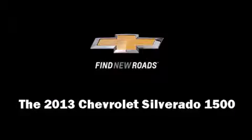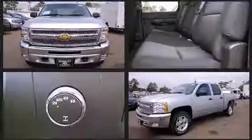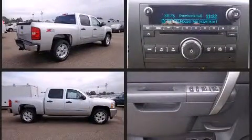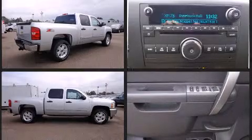You're going to love the 2013 Chevrolet Silverado 1500. Smooth gear shifts are achieved thanks to the powerful eight-cylinder engine, providing a spirited yet composed ride and drive. Four-wheel drive allows you to go places you've only imagined.